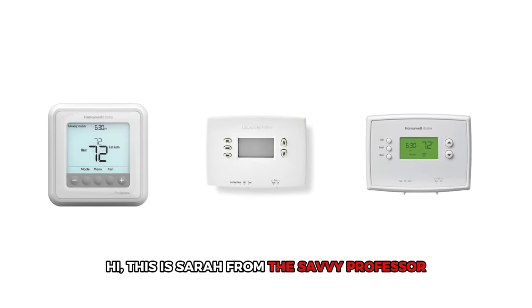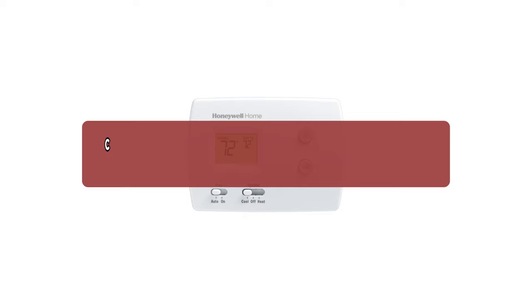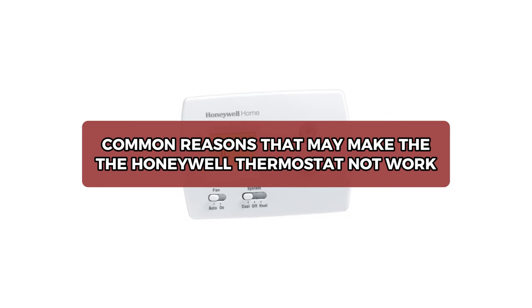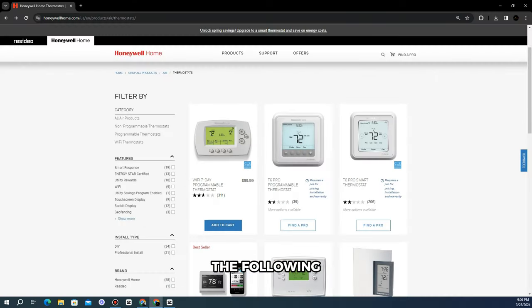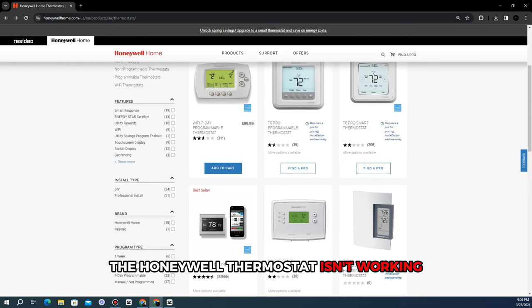Hi, this is Sarah from The Savvy Professor, and in today's video we'll discuss the common reasons that may make the Honeywell thermostat not work, and the solutions to fix the issues. Let's get started. The following are some of the reasons why the Honeywell thermostat isn't working.